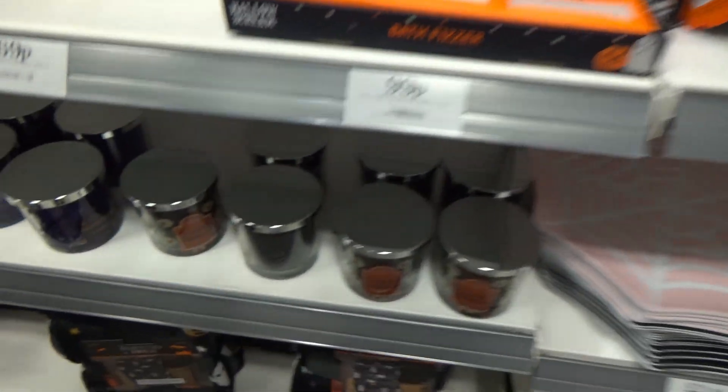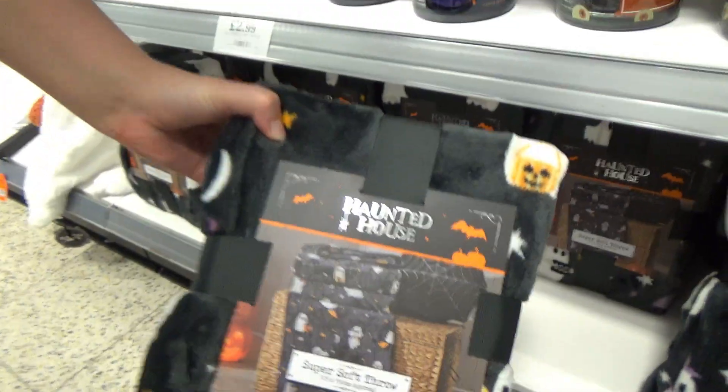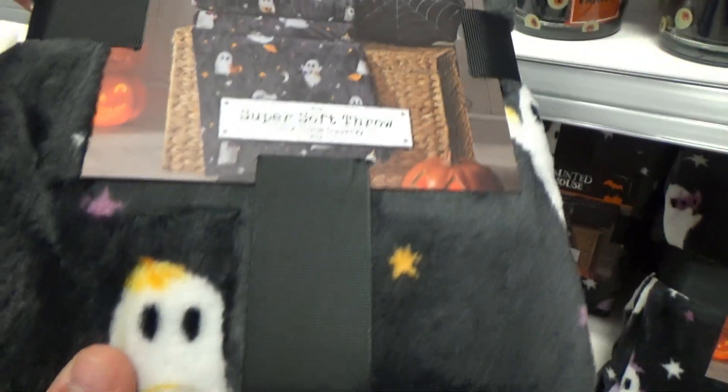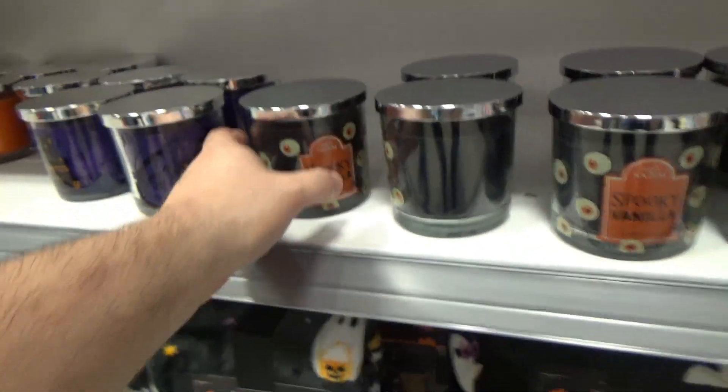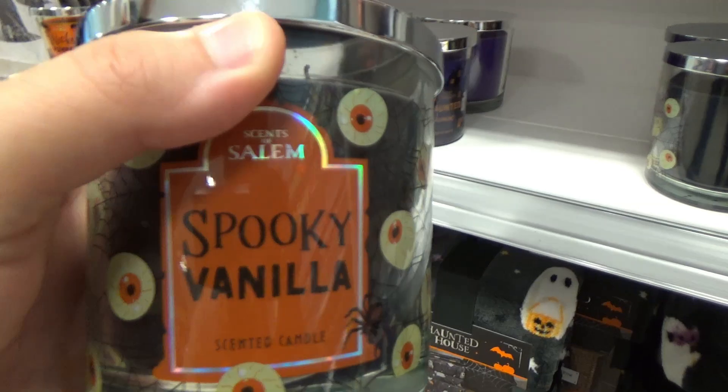You've got bath bombs shaped like ghosts and pumpkins. You've also got blankets that are super cute — if money wasn't tight and we didn't already have a bunch of blankets, I would definitely get them. And you've got some scented candles.